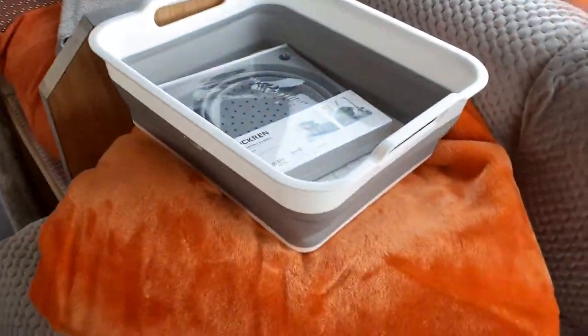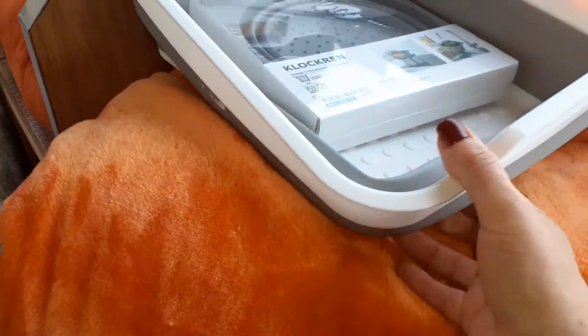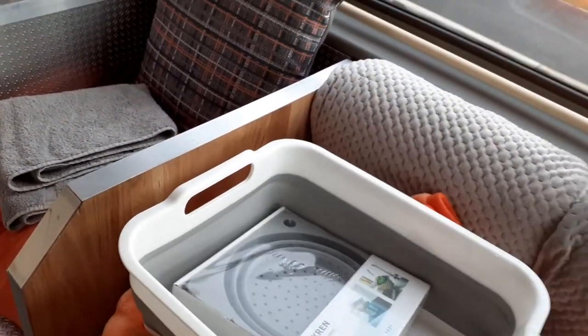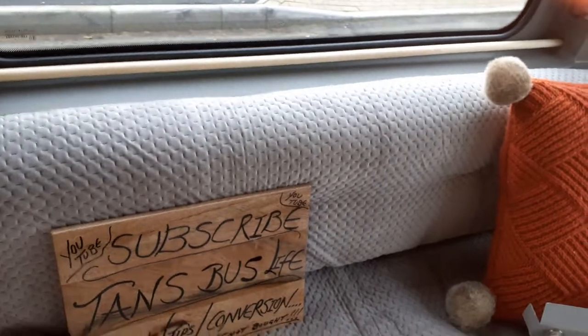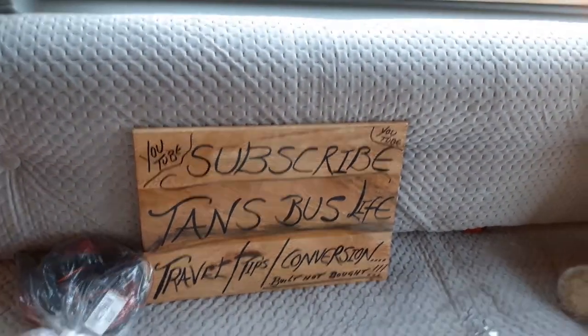This is the washing up bowl we have — don't know if you can see it, but it folds flat, perfect. And then the same again for the colander. And there's also a plaque that's going to be sat on the back of the bus.